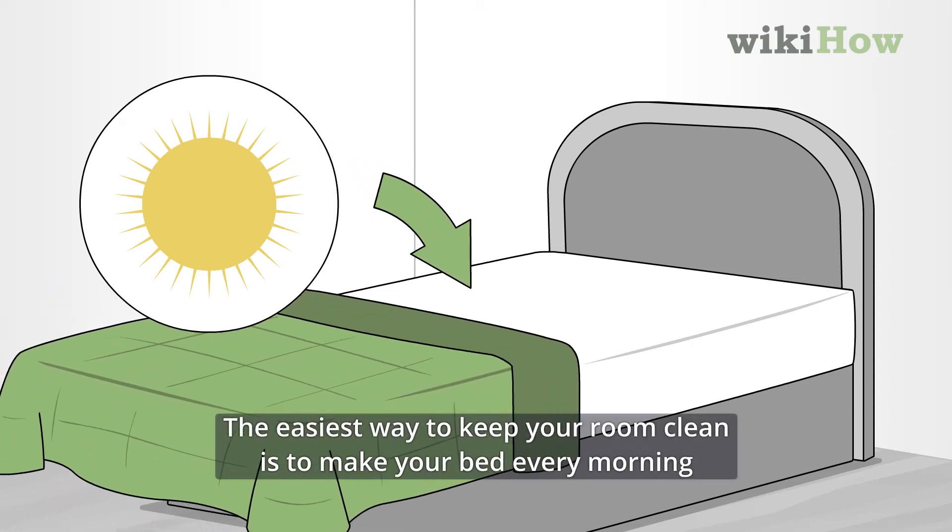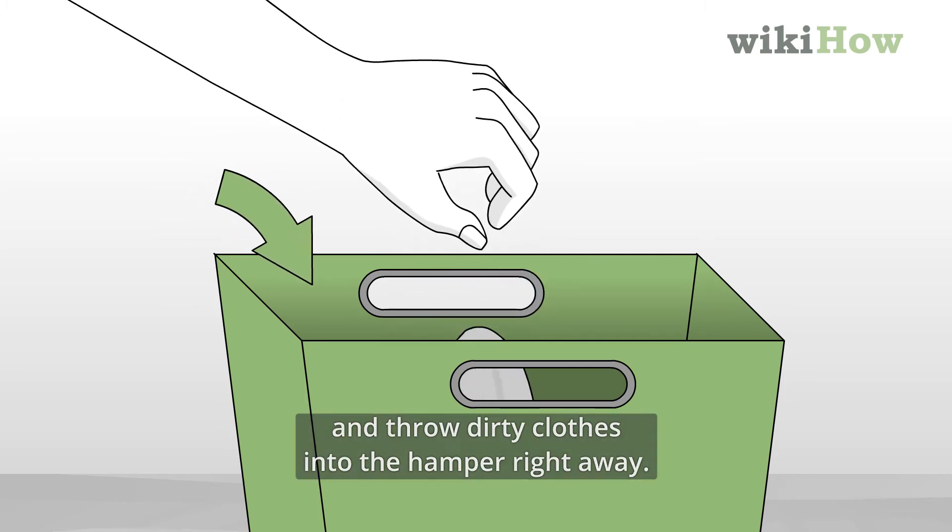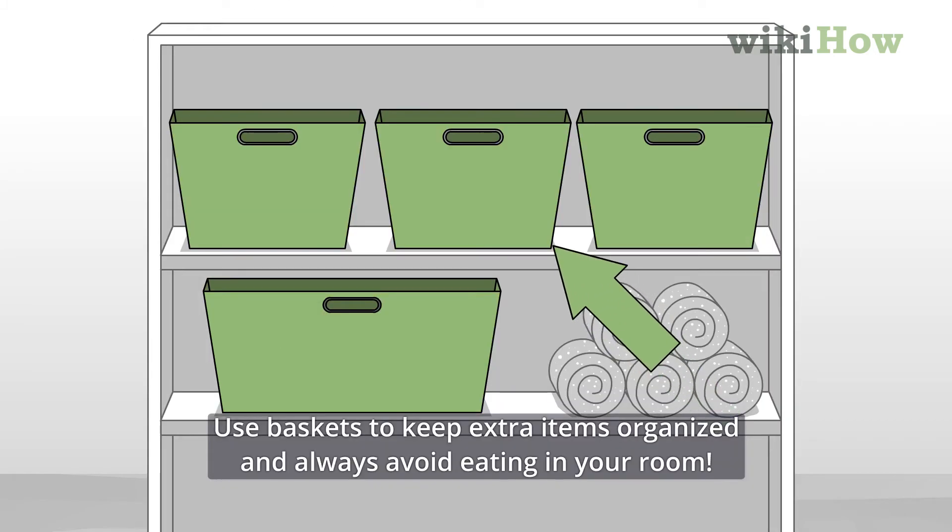The easiest way to keep your room clean is to make your bed every morning and throw dirty clothes in the hamper right away. Use baskets to keep extra items organized and always avoid eating in your room.